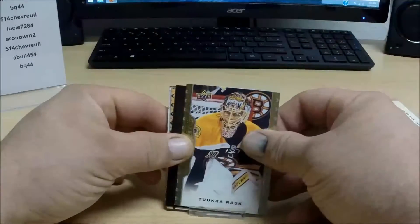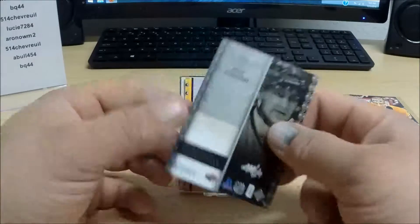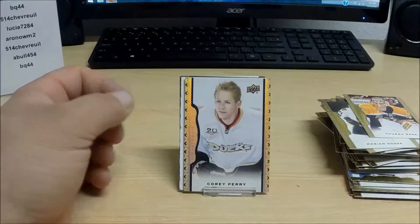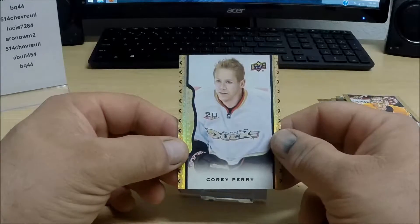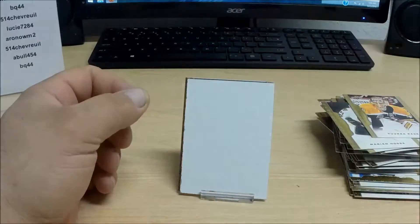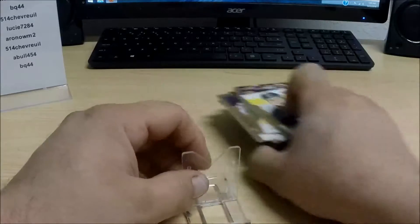Last pack of Masterpieces. We got a couple of hits. First we have Alex Ovechkin again, black and white, but this is not numbered. And we have a parallel for the Ducks: Corey Perry, number 12 of 50. And we're finishing out there with two base cards.